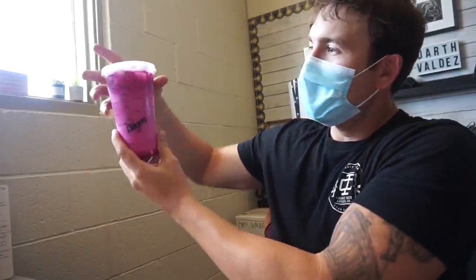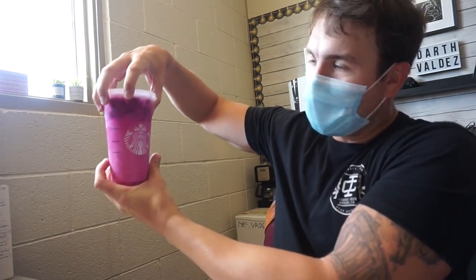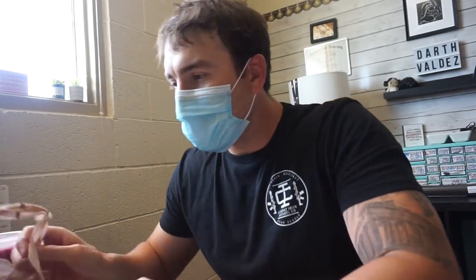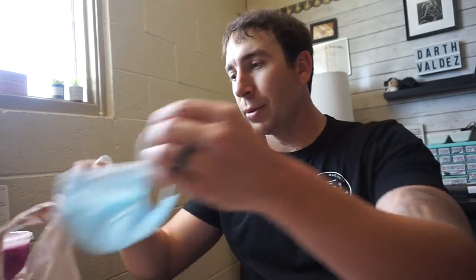And then I got this for her — hopefully she likes it. The benefits of living so close to home: I can get a workout in, run, grab some lunch, and take it to my beautiful, awesome wife.